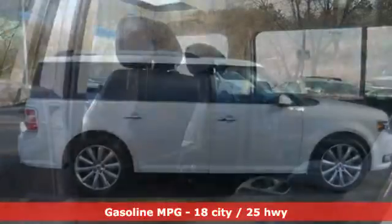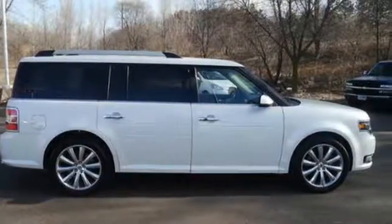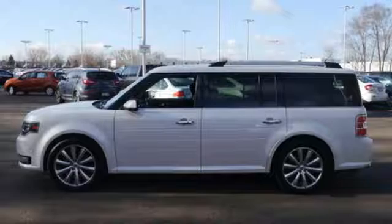While impressing everyone from the outside, you'll also reap the benefits of a multifunction steering wheel and a CD player on the inside. This Flex is bound to sell fast. Treat yourself to this cavernous Ford today.